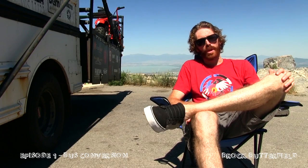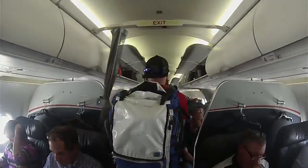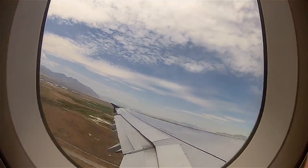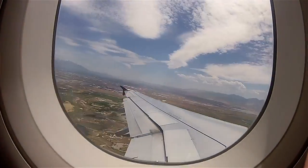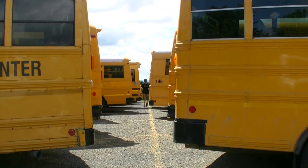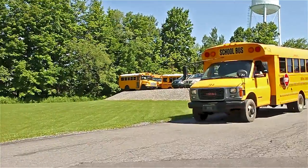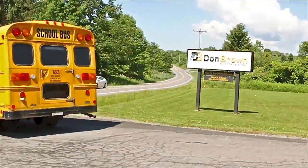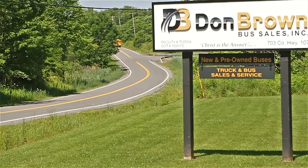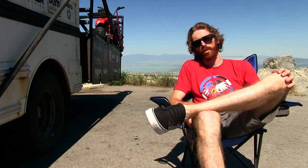We jumped on a plane after I bought the bus and started documenting everything from there. It was one of the funnest cross-country road trips I've ever done. All the side roads we took were roads we'd never been on before — the old routes across the US that people used to take before the interstates.